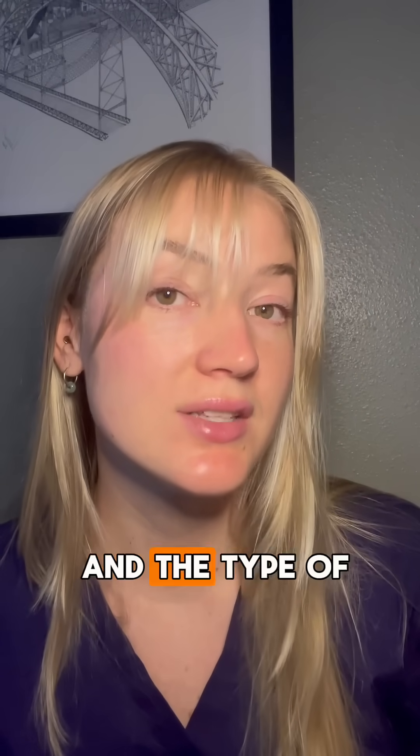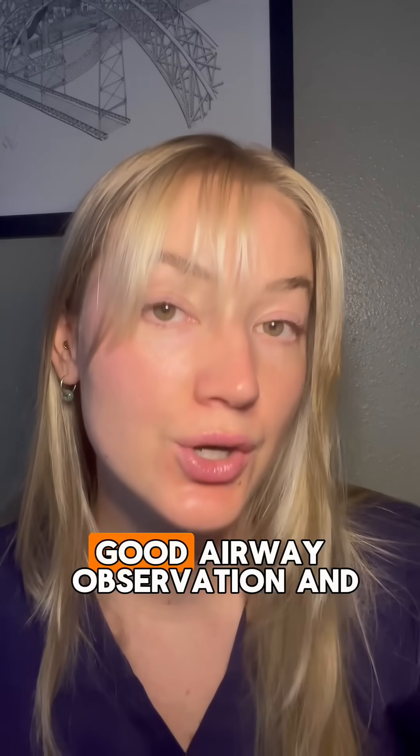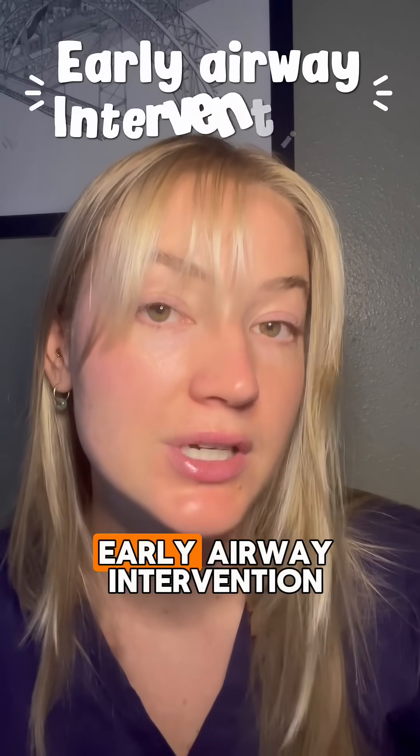Regardless of what medication you choose and the type of angioedema you're treating, the cornerstone of therapy is always going to be good airway observation and early airway intervention.